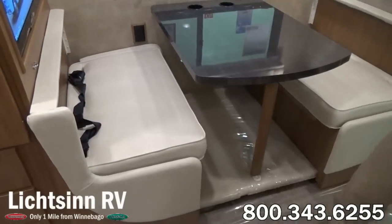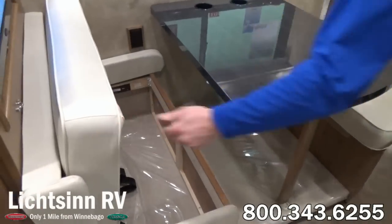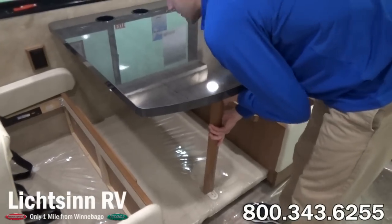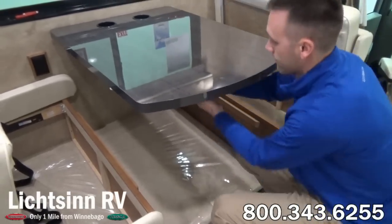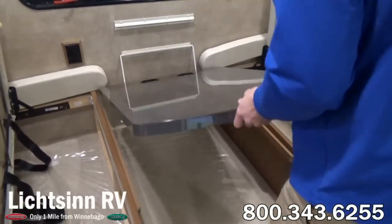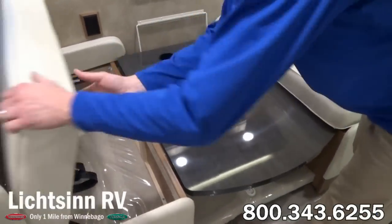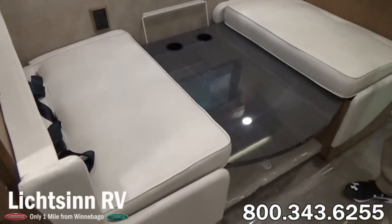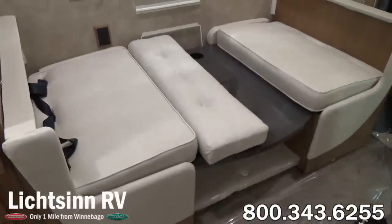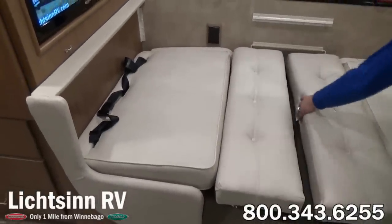Now we're going to break away to show you how easy it is to set up this benchmark dinette into a bed. The seat back cushions are removed. The high-endurance laminate table then drops down, each cushion glides up on a piano hinge, the leg very simply releases and pops down, and then finally glides down to provide the base for the bed. Each of these cushions then come back together to provide a 42 by 75 inch sleeping surface — the first of the two sleeping surfaces inside this 25P.